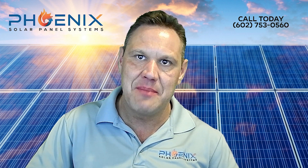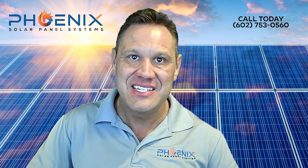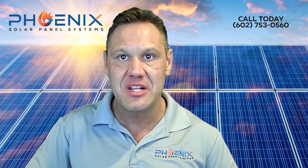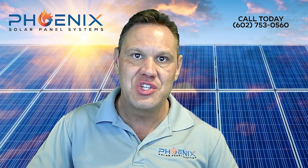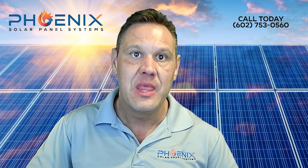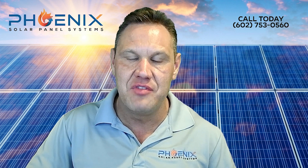Most customers need this type of solar panel removal because they are going to replace their roof. Companies that remove and reinstall solar panels typically charge around $200 per panel for this job. Option 2: Solar Panel Removal and Replacement. This is installing a brand new solar panel system after removal of the old system.